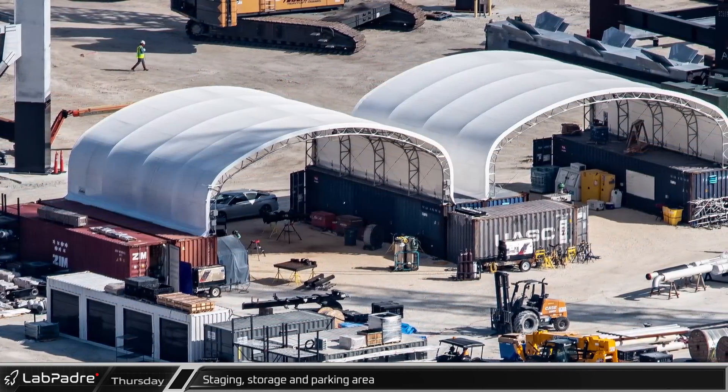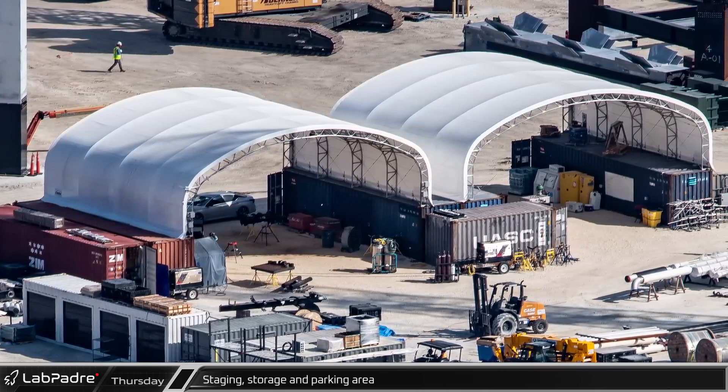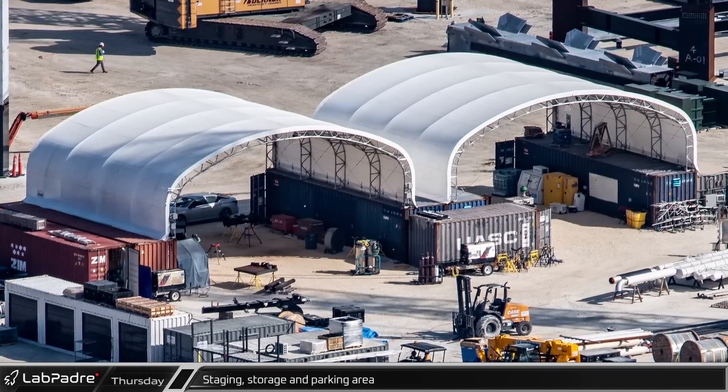This is also where the two tents are, which SpaceX has been using in order to prepare the piping and conduit that are installed on the tower modules prior to rollout.